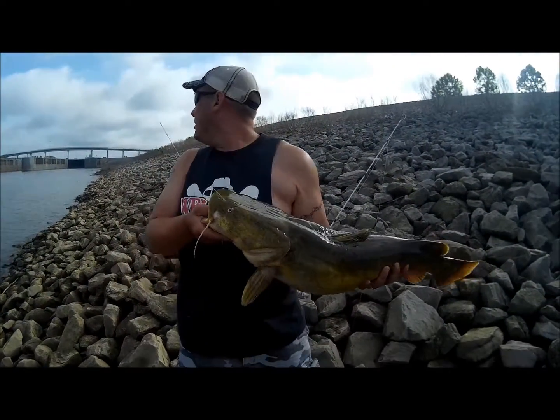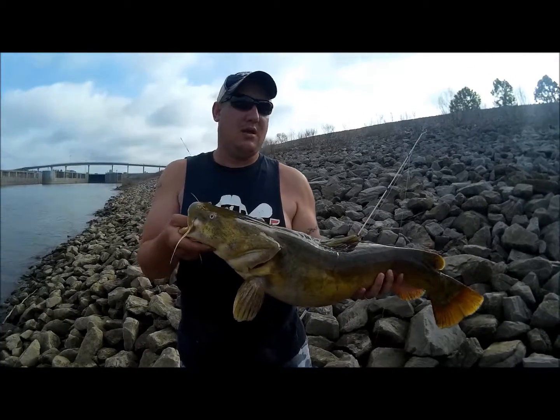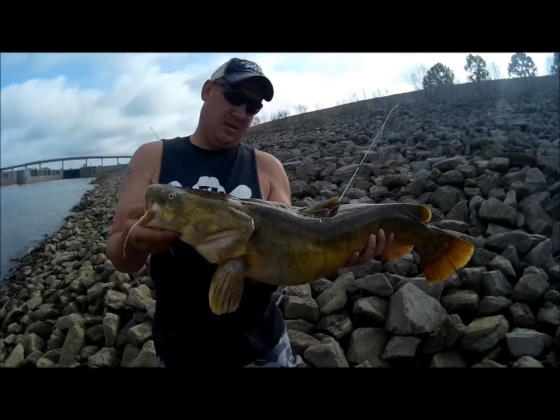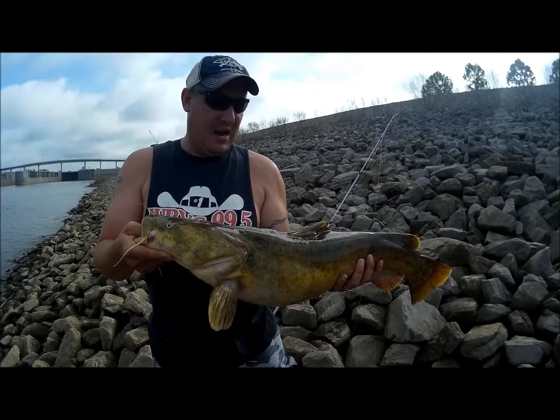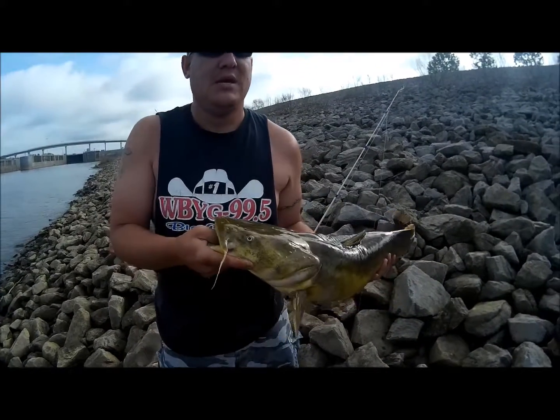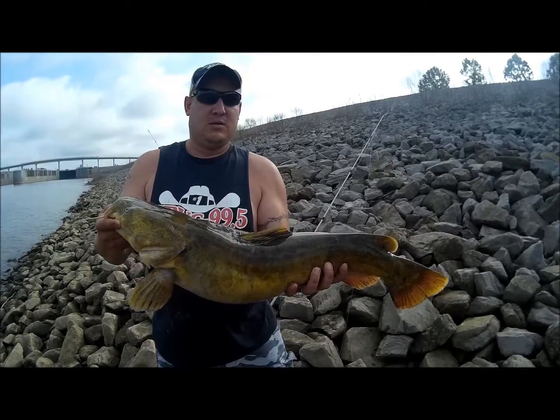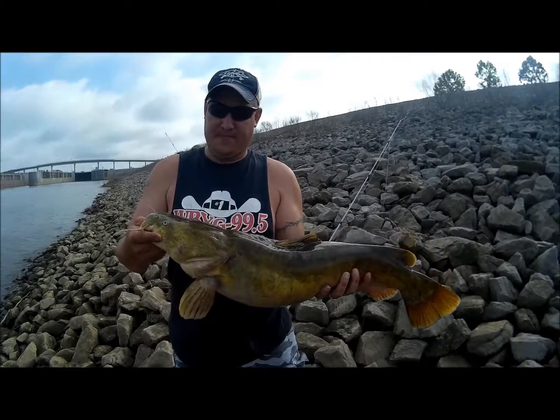Finally got one. I was going to let Zach catch it, but he was acting like a lot bigger fish. Zach doesn't have a lot of experience — didn't want him to break it off. Anyway, we'll get Zach on the board before too long. Good fish — stay tuned.